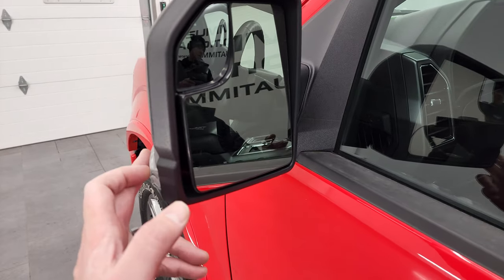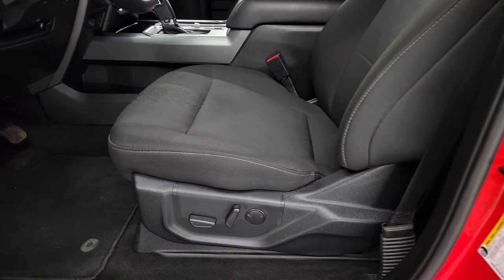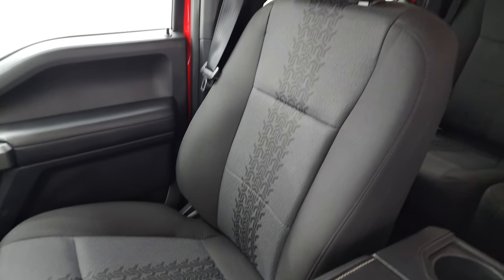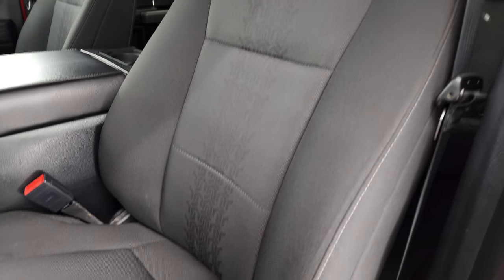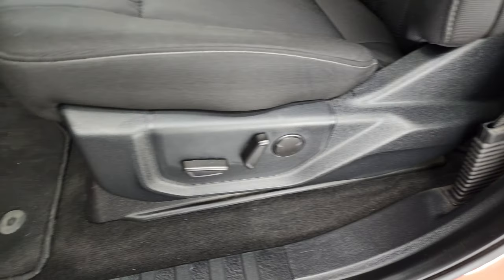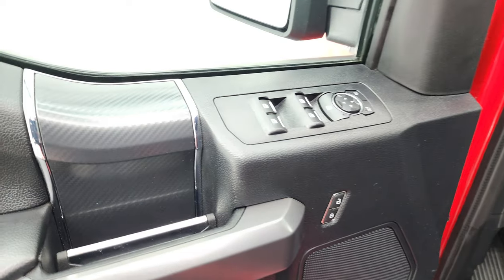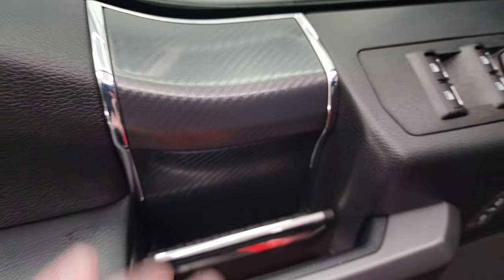You get heated mirrors with built-in directional signals and blind spot mirrors as well. Inside, the XLT Sport package gives you the black cloth bucket seats — no rips or tears — with a tire tread pattern on the seats, really good looking. It comes with the power driver seat with lumbar, factory floor mats, auto headlamps, tilt and telescopic steering wheel, and power windows, locks, and mirrors. There's a neat textured trim on the door as well.